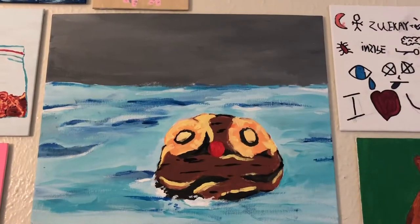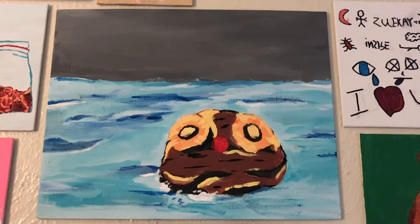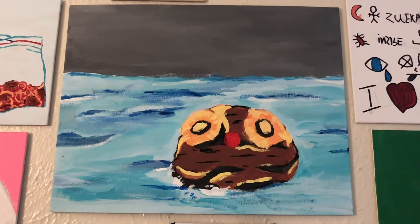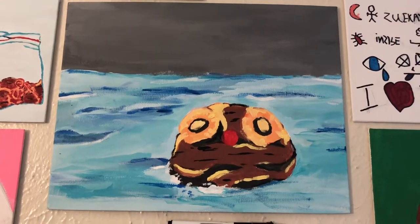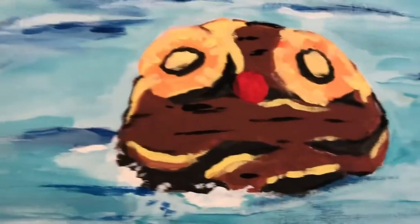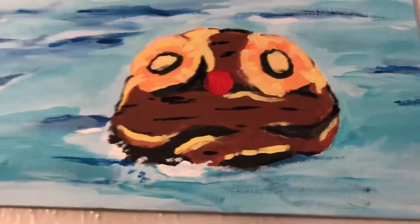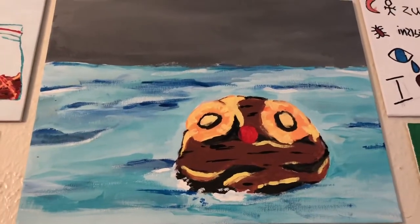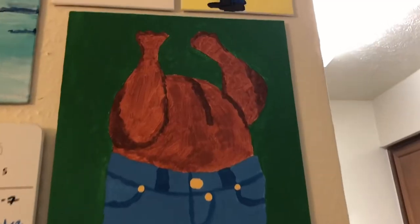This next one is one of my favorites — not only of the paintings, but just one of the jokes from the show. This is Rum Ham, which is from the Jersey Shore episode of the show, and it's made by Frank. It's one of my favorite paintings — I think my boyfriend did a really good job.